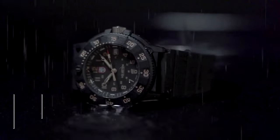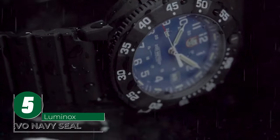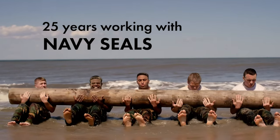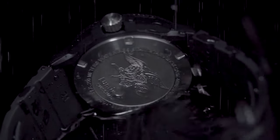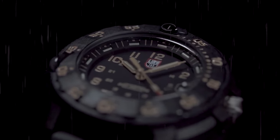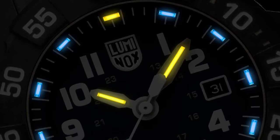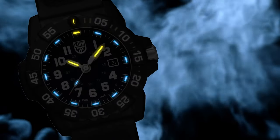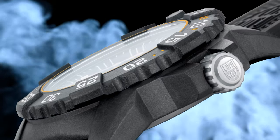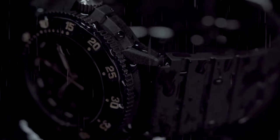The Luminox Evo Navy Seal is a watch built for the toughest conditions. With water resistance up to 200 meters, it is perfect for navy seals and anyone seeking adventure in the water. The Swiss-made quartz movement ensures precise timekeeping, while the textured dials and date aperture at 3 o'clock add functionality. Equipped with Luminox light technology, the watch features luminous tubes on each hour marker and a red-tipped second hand for maximum visibility.